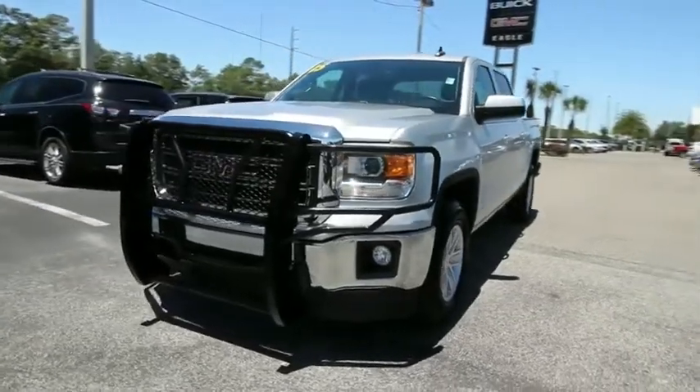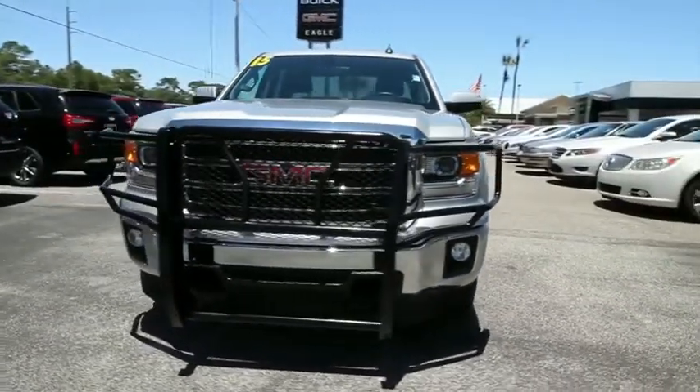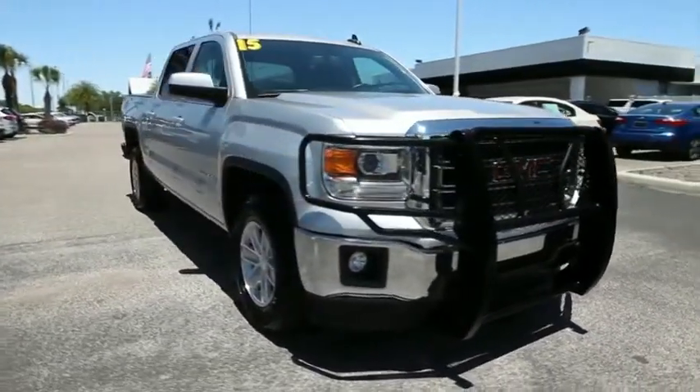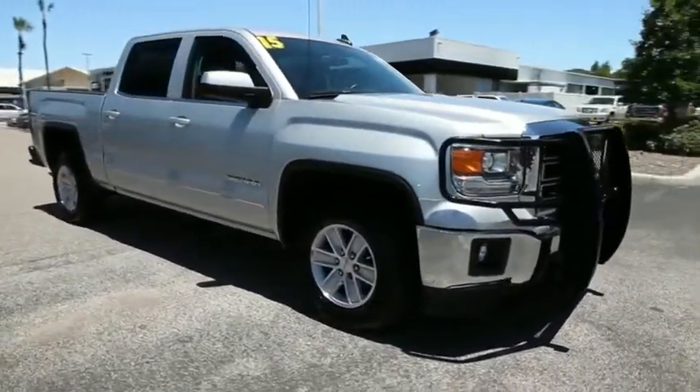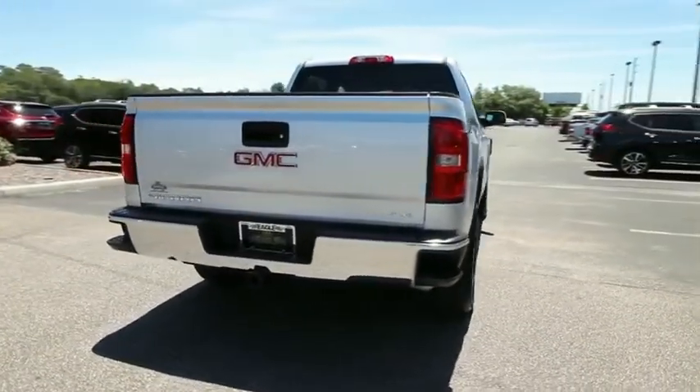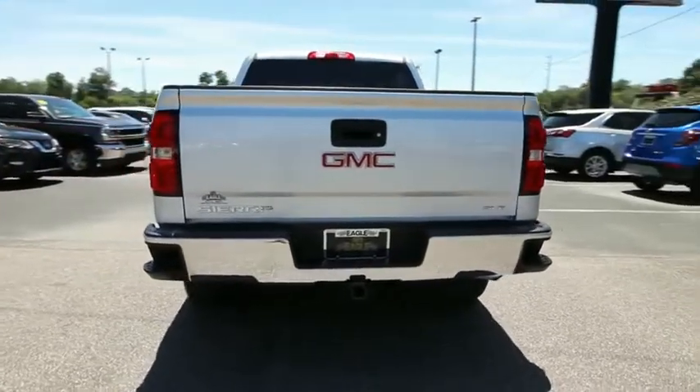Come test drive the 2015 GMC Sierra 1500. The Sierra 1500 offers a five-star frontal and side crash test rating, and a combination of mechanics and aerodynamics that give it better conventional V8 fuel economy than any competitor.